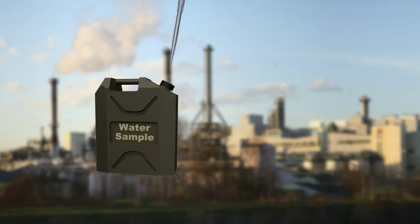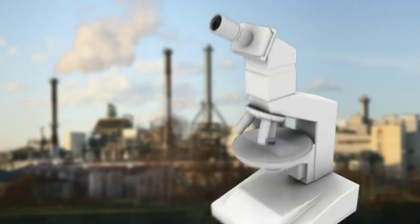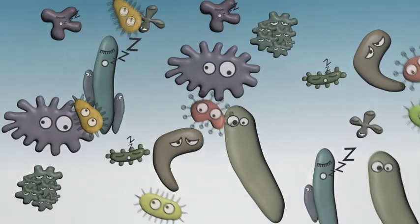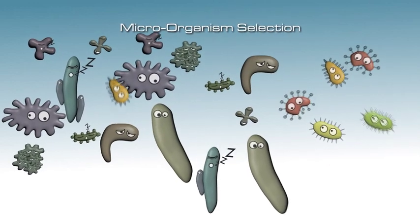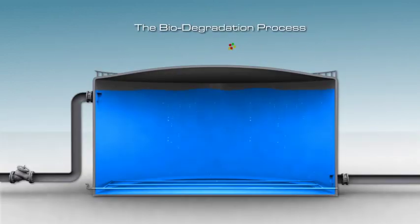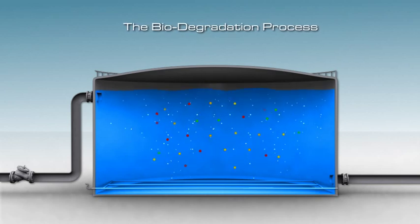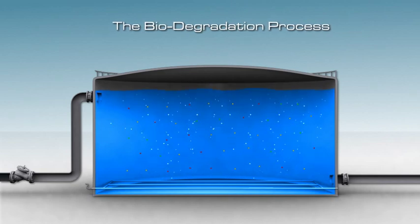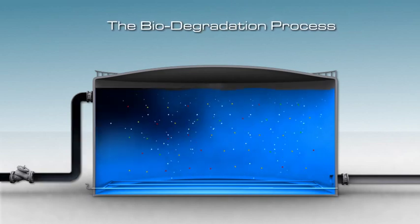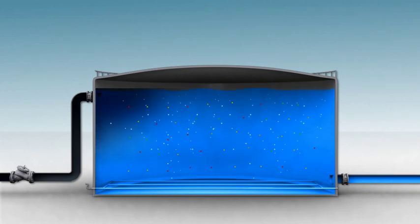Our ACT process begins by taking a water sample from the general effluent to our labs. There we perform a sophisticated analysis in order to select the most effective microorganism culture. This bacteria cocktail quickly multiplies to create a small bacteria army that spreads evenly in the reactor. Thanks to the low concentration of bacteria cells, no aggregates are formed and each bacterium acts as a single working cell.